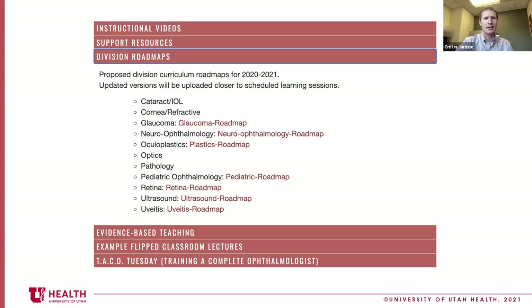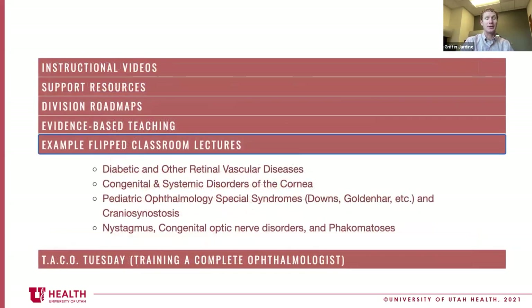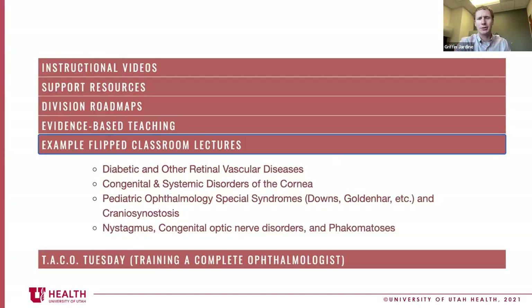We have evidence-based support for what we're doing, which is important for a scientific community. There are also lectures here — great examples of how to do it. Ethan has played such an important role in capturing this information, prepping it, and helping our library committee. Christy and Brian have put so much work in, allowing us to use their resources to host all this material. I want to say thank you to everybody for making this such a successful resource.